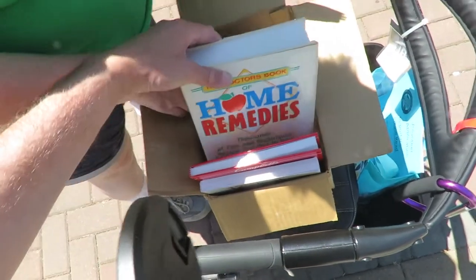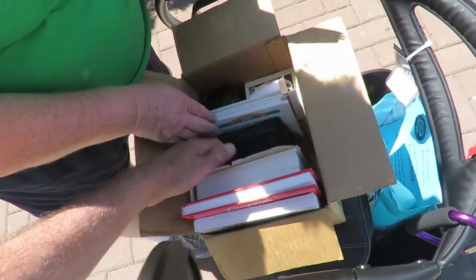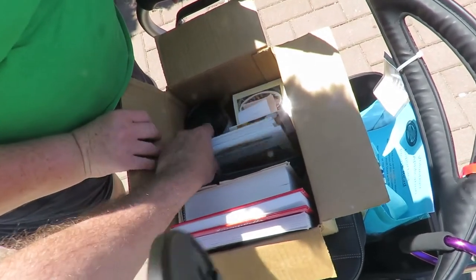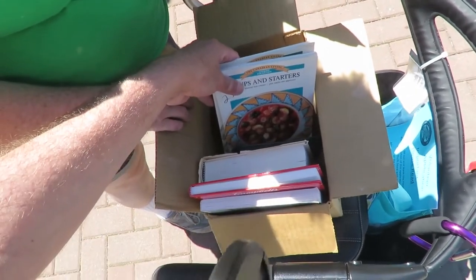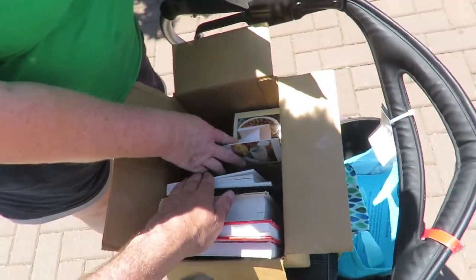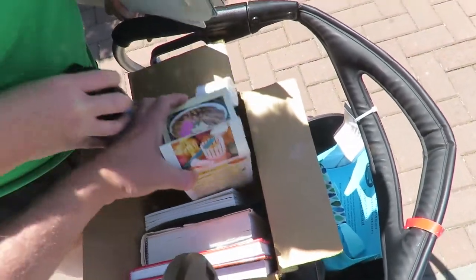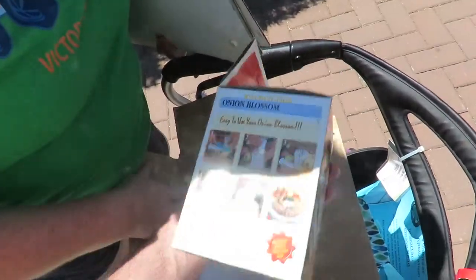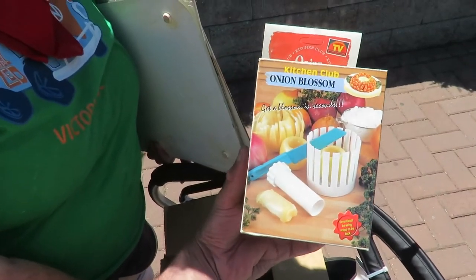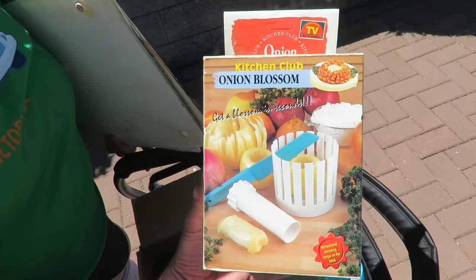There's a homemade remedies book for Shannon. Shannon got a case for her iPad. We got a series of books for cooking and a travel mug. The highlight is definitely the onion blossom maker made by Kitchen Club. And all this cost $6.91.